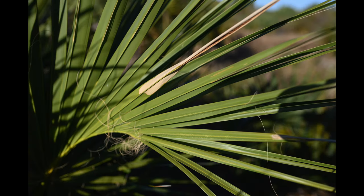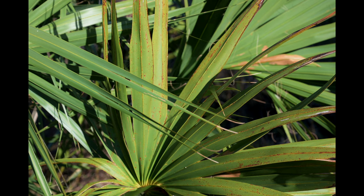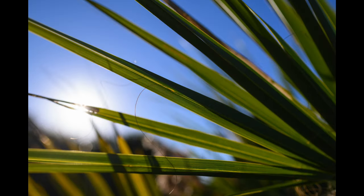You can see that in this example photo. I pointed my camera at these palm leaves, and when the sun was shining on them they don't look particularly interesting. But I was able to walk around to the other side, take another photo where they're backlit, and to me this just looks a lot better.